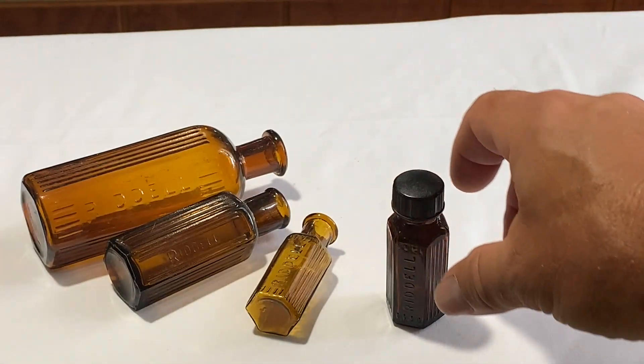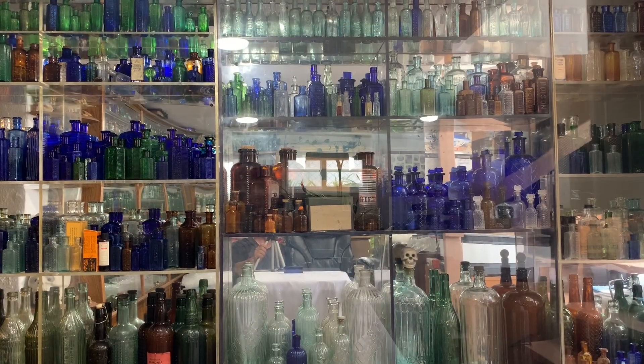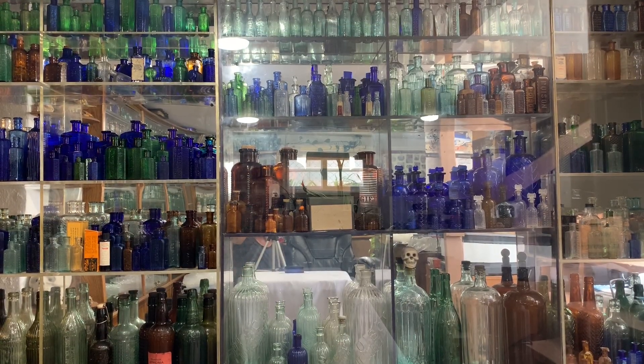All right, so that was my next shelf — stay tuned for the next one. The next video is going to be on some really nice skull bottles, so stay tuned. Peace.